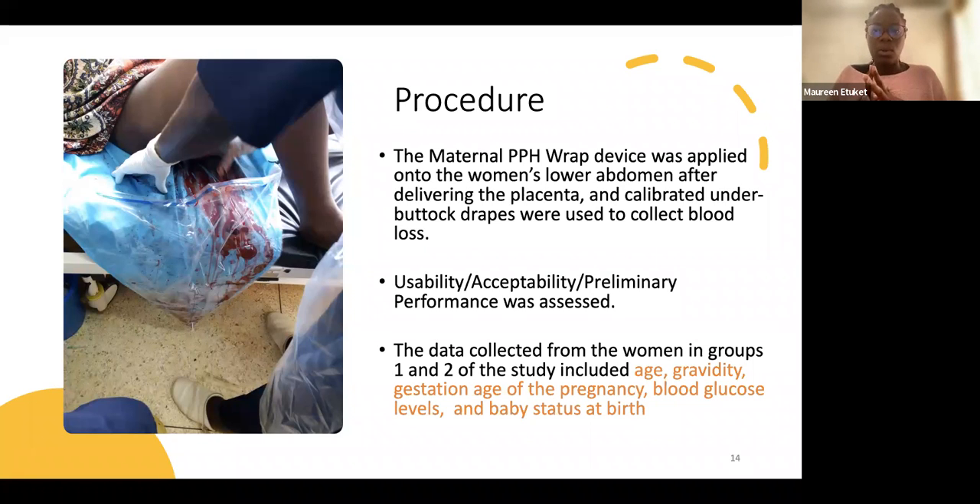The maternal PPH device was applied to the woman's belly after delivering the placenta. Immediately after placenta delivery, we placed the under-buttock drip — the blue collection funnel — to measure blood loss, and then applied the device. At this stage, usability, acceptability, and performance were all being assessed.